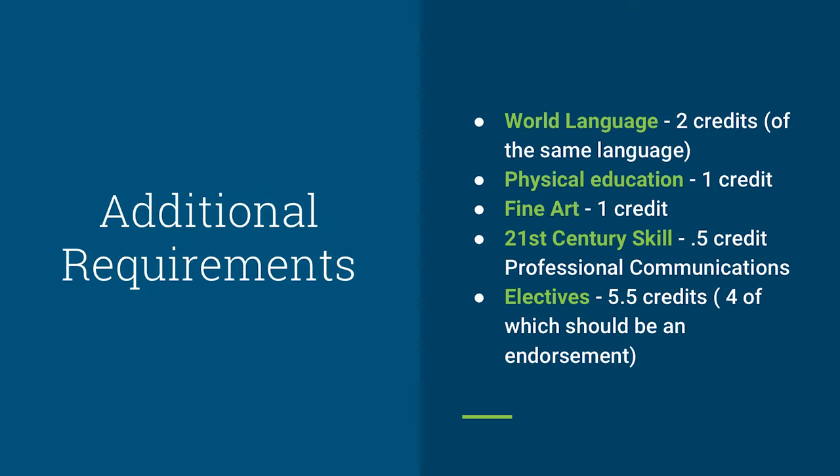Additional requirements for graduation include World Languages. Students need two credits of the same world language — for example, taking French 1 and French 2. For Physical Education, students are required to earn one credit before graduation. PE has different options: a student may use an Athletics course, a Physical Education course, or some Fine Arts options available in Keller ISD. Whichever option a student uses, they are still required to have a total of one credit prior to graduation.